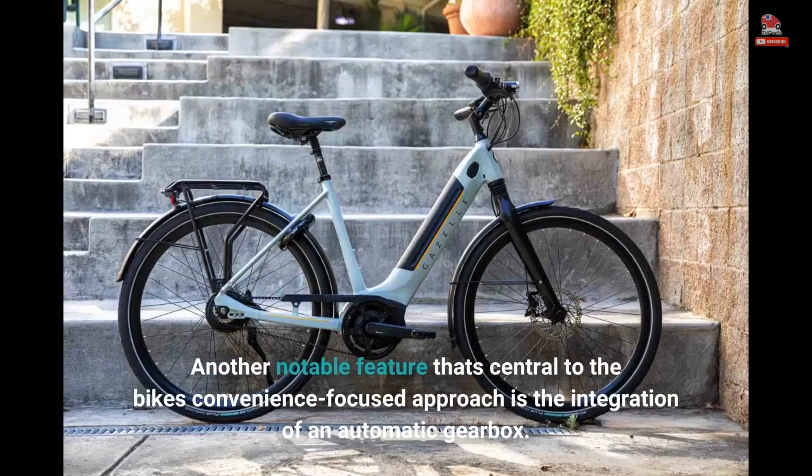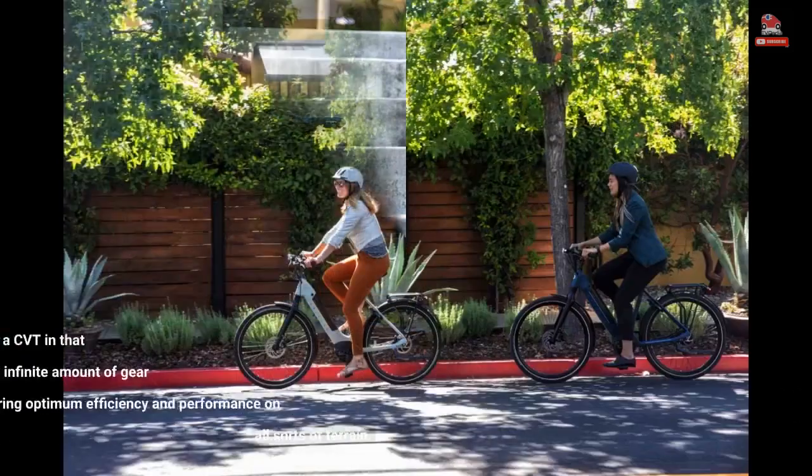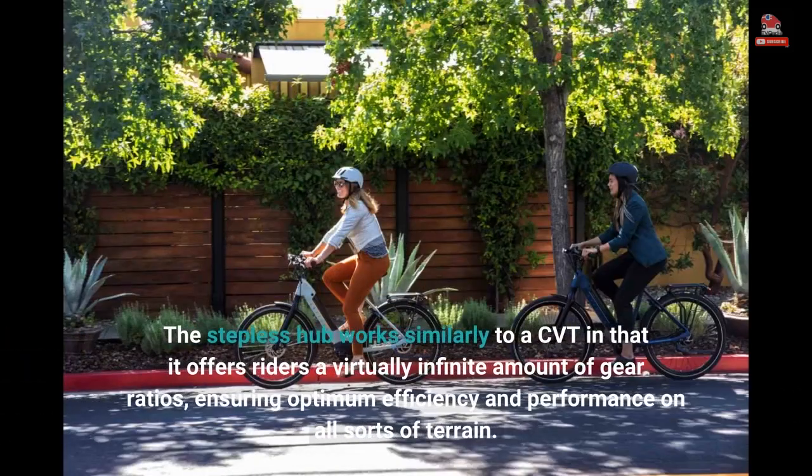Another notable feature central to the bike's convenience-focused approach is the integration of an automatic gearbox. The stepless hub works similarly to a CVT in that it offers riders a virtually infinite amount of gear ratios, ensuring optimum efficiency and performance on all sorts of terrain.